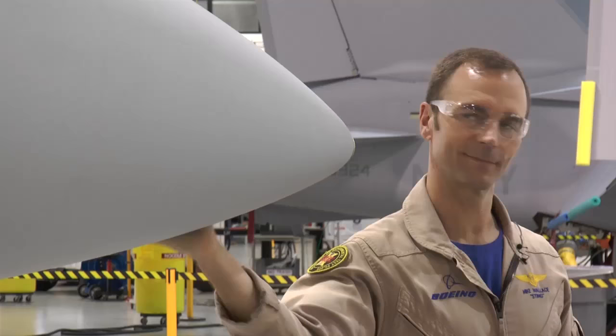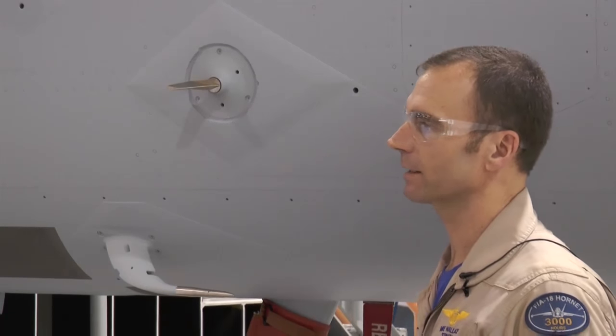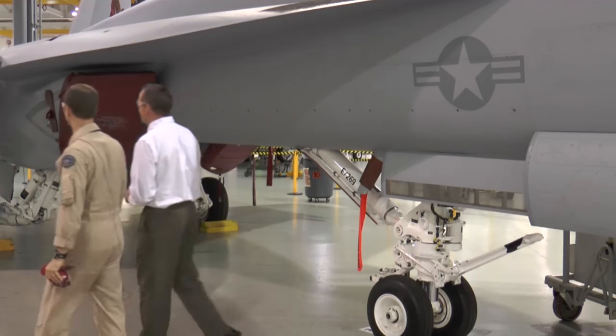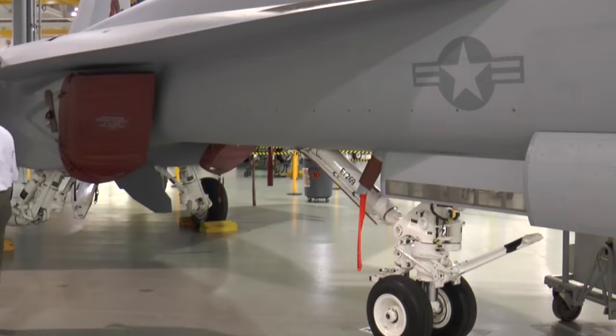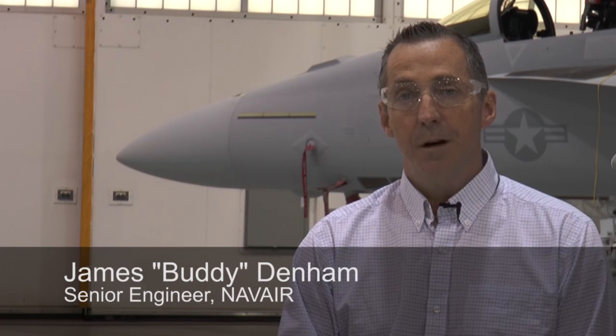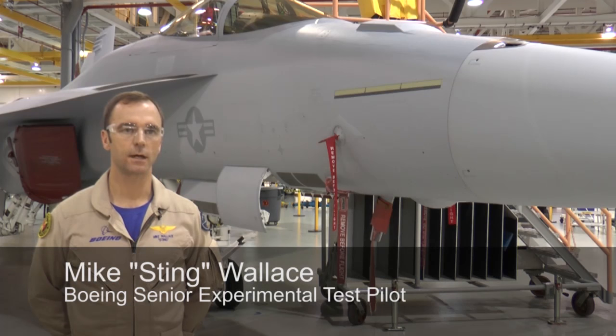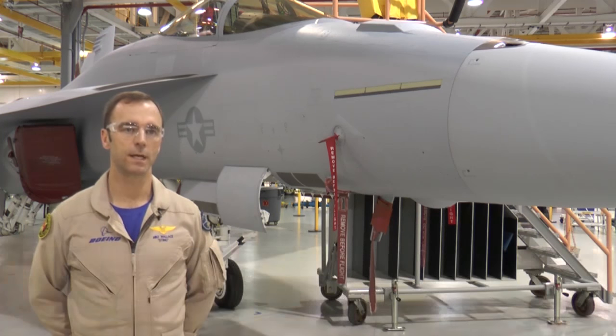Boeing senior test pilot Mike Sting Wallace and senior engineer at Naval Air Systems Command James Buddy Denham have been there from the beginning, developing and testing the software leading up to the sea trials. With two airplanes, great weather, and a very cooperative ship — the USS Bush — they completed 181 landings. Seeing it in action at the aircraft carrier was pretty amazing, watching the aircraft correct for deviations that a pilot would not necessarily have anticipated.